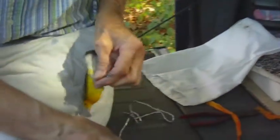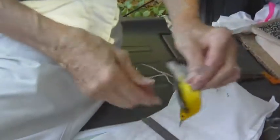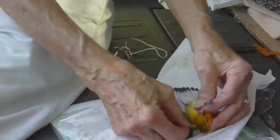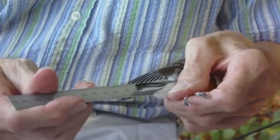Now we're going to start measuring the bird. We measure its wing — seventy millimeters. We measure its tail — forty-five millimeters.